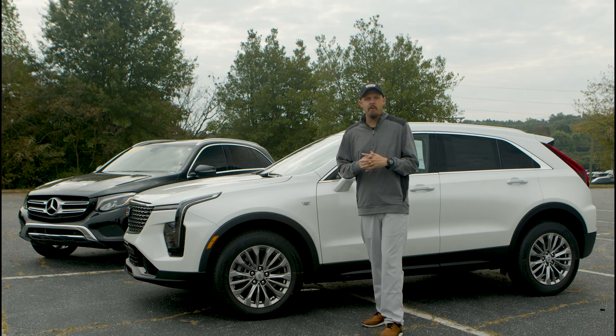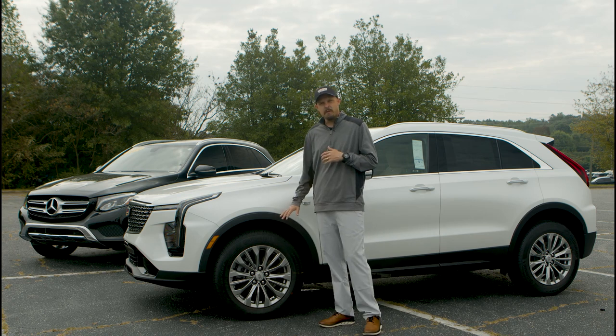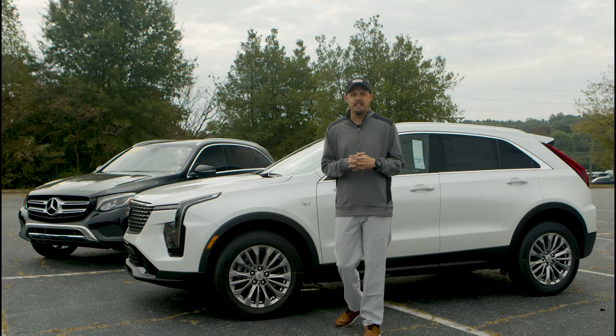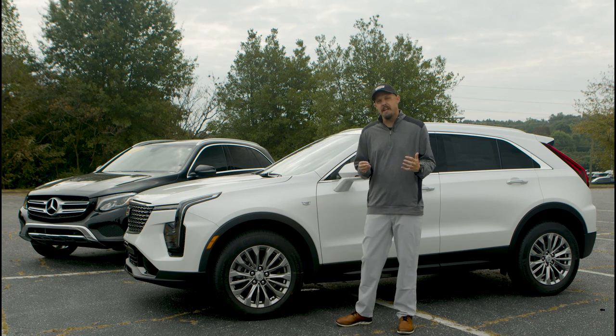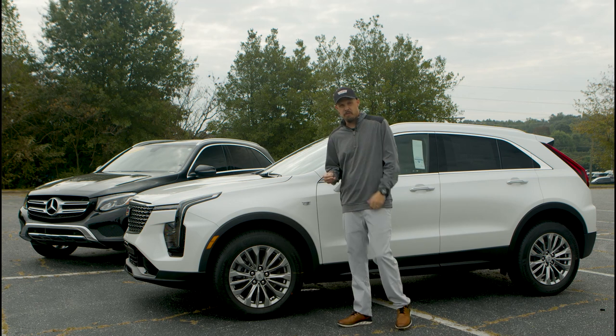The second thing we wanted to point out in this comparison was the standard 18-inch wheels that come with this Cadillac XT4. Now you can upgrade this to 19 or 20-inch wheels. The 20-inch wheels are going to give you a classier look as you're driving down the road and make the vehicle stand out more, so I would recommend upgrading to the 20-inch wheels.